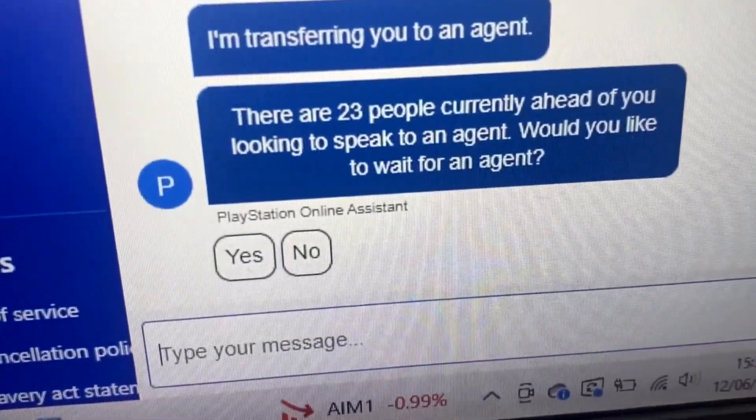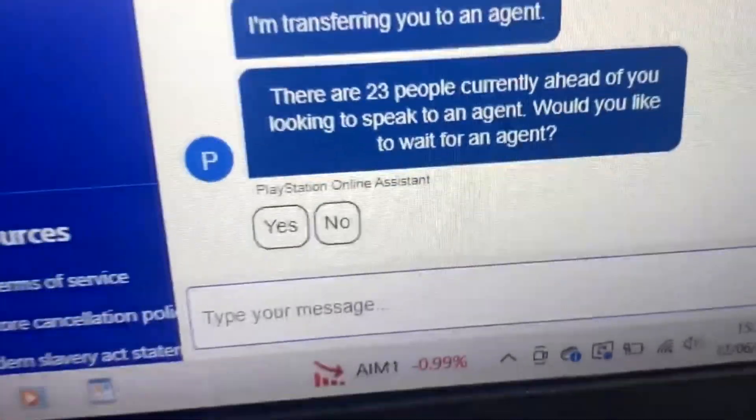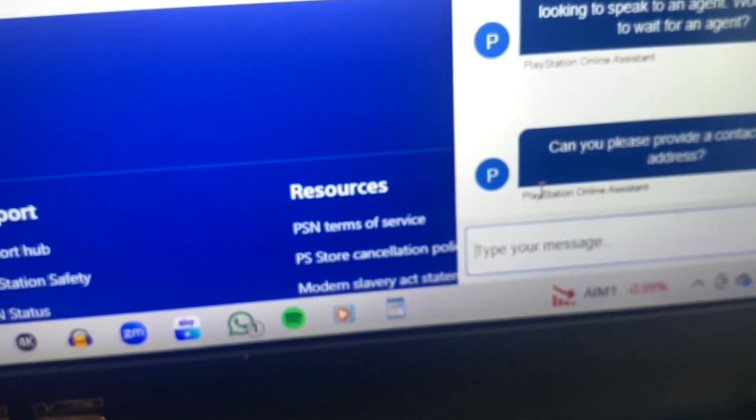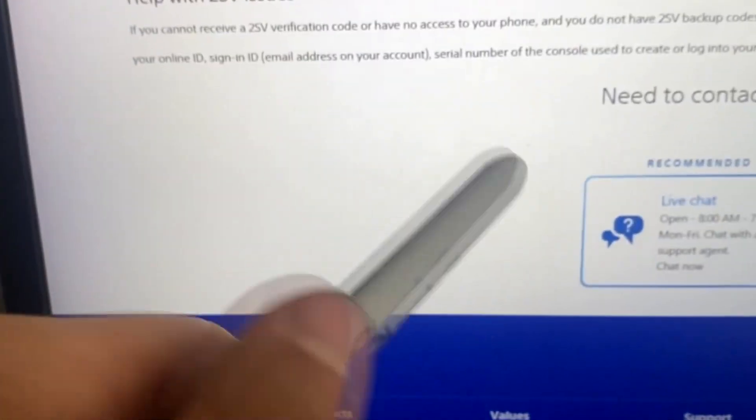It says: I'm transferring you to an agent — there are 23 people ahead of you looking to speak to an agent, would you like to wait? I'm just reading up here while I'm waiting. I'm 23 in the queue now and it's only been 20 seconds — that's good.